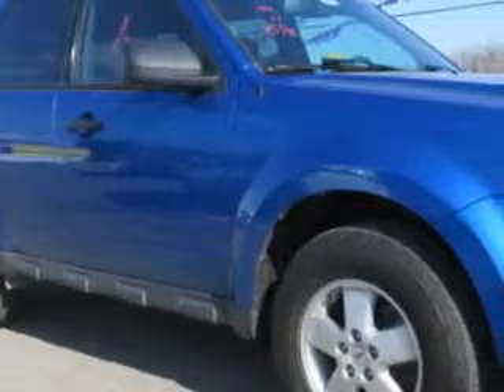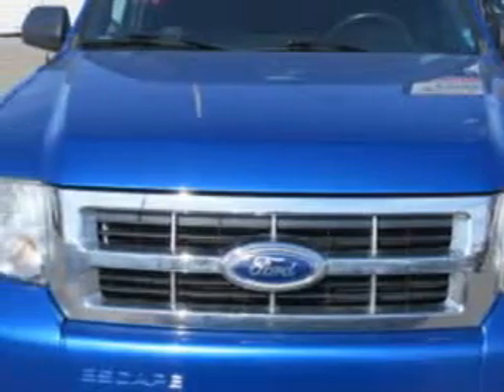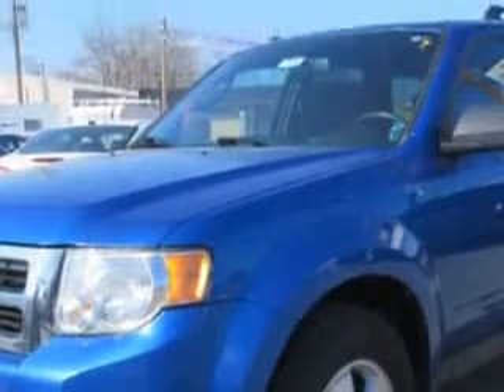Check out this Blue Flame Metallic 2011 Ford Escape SUV, equipped with a four-cylinder engine and an automatic transmission with 75,046 miles. Enjoy this great SUV with features like...